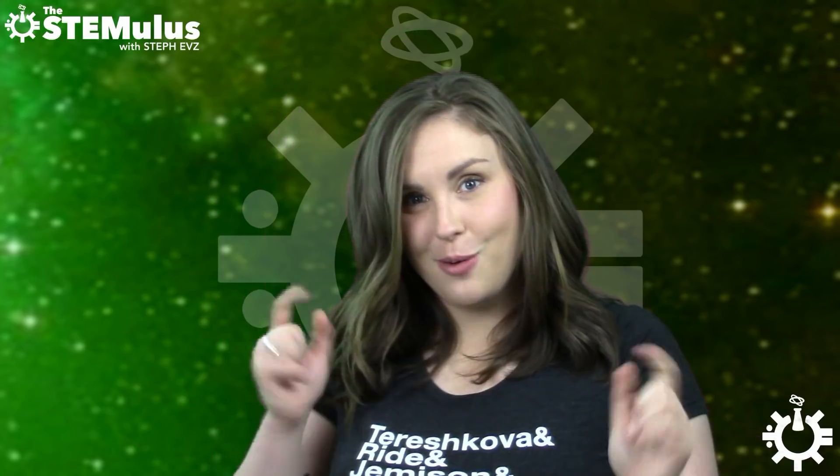When Ed Sheeran wrote the song Shape of You, I'm sure he wasn't thinking of scutoids, but now that's all I'm ever going to be able to think about when I hear that song. And now so will you. You're welcome.